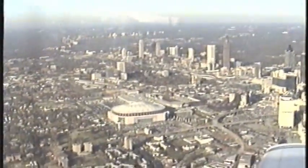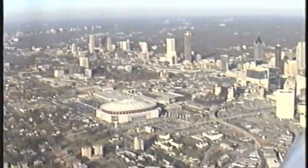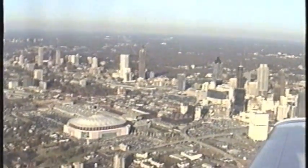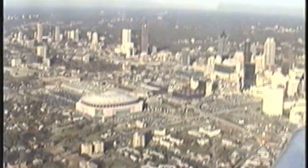Peachtree Tower, Barron 8785 Romeo, 4 miles east. Barron 8785 Romeo, Peachtree Tower, enter right downwind runway 2 right, runway 3, follow SkyMaster on 4-mile final. Right downwind, follow your SkyMaster. 3-4-0-0, roger.